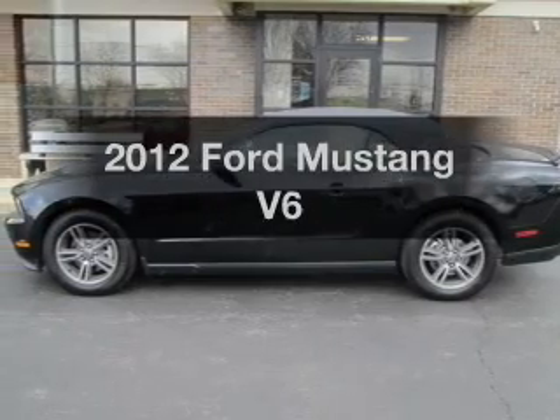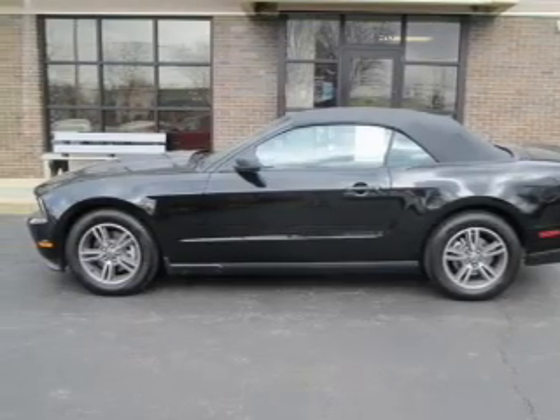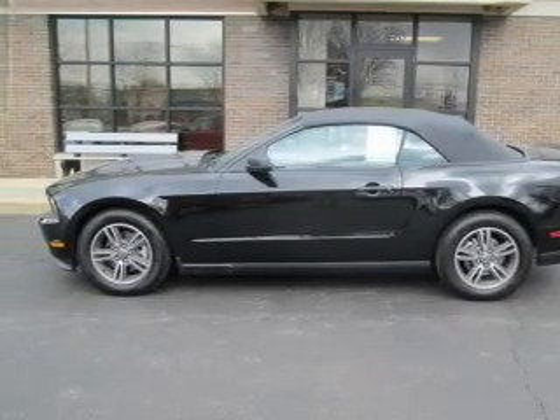Check out this 2012 Ford Mustang. If you're looking for an automobile with great attributes, look no further.